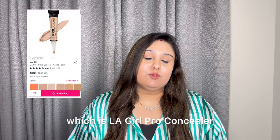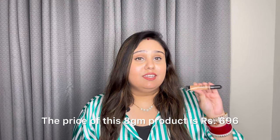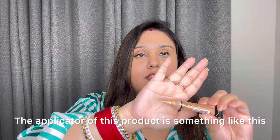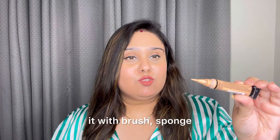Now we will talk about the other concealer, which is the Illegal Pro concealer. It's an 8g product and its price is 6.96. Its applicator looks like this and it's very easy to apply — you can apply it with a brush, with a sponge, or with a finger.